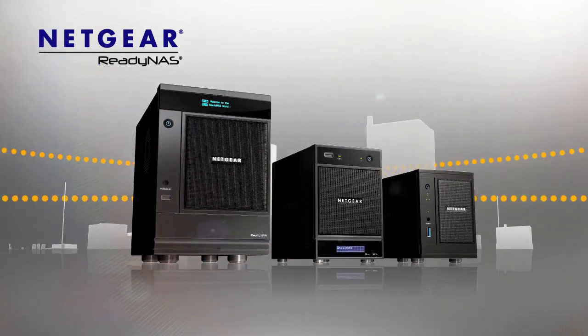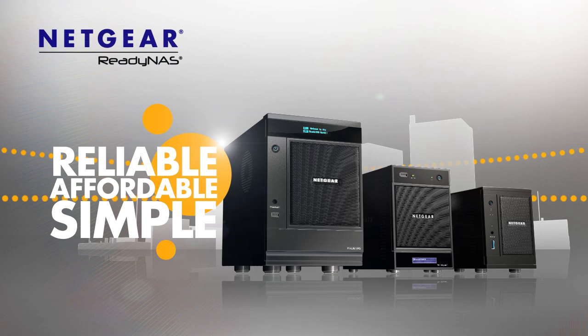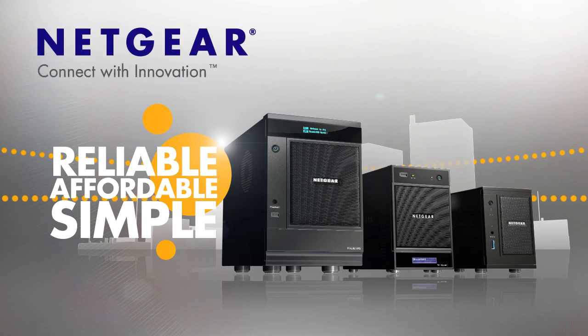Buy a ReadyNAS Pro device and experience reliable, affordable and simple data storage solutions. Netgear — connect with innovation.